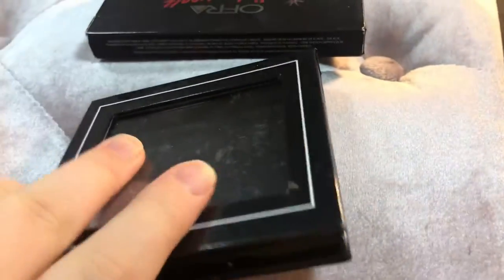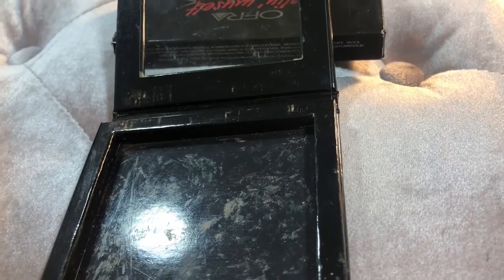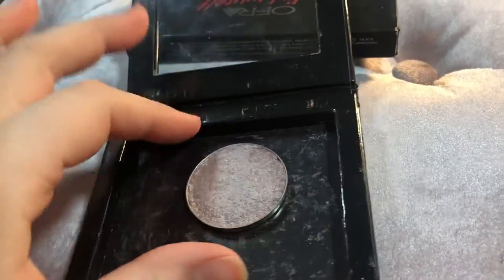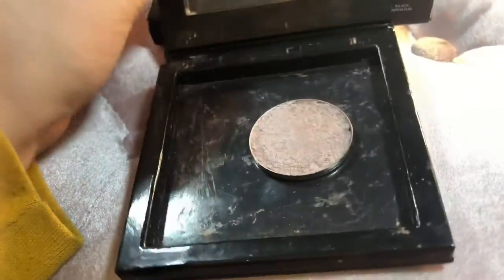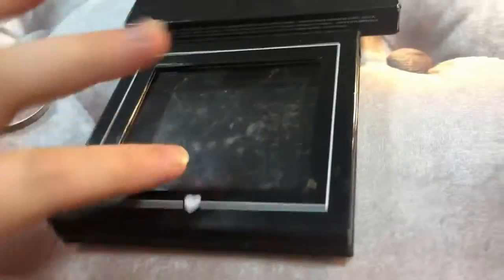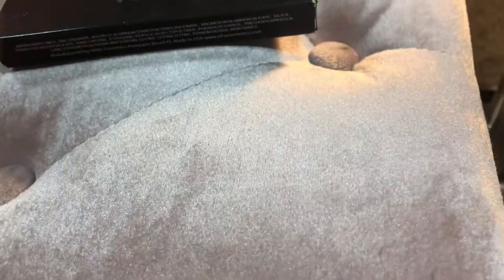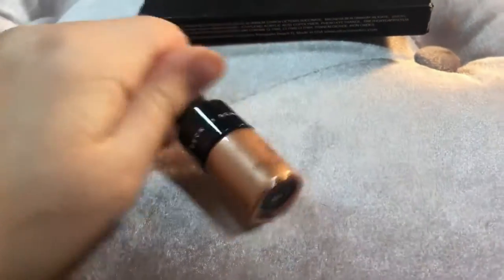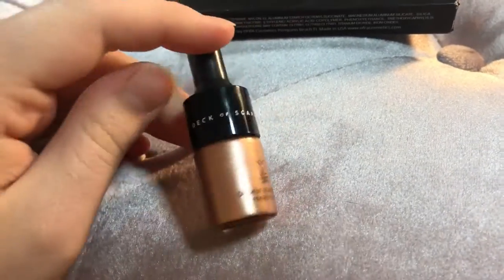I have a single highlighter — a Luna baked highlighter in Luna. It's pretty, but I am just going to get rid of it because I don't ever use it. I'm going to keep the case though. And then I have this Deca Scarlet Illuminating Drops. They're a little dark for an all-over highlighter, but I like mixing them in with my foundation. I just recently got these, so I'm going to keep them to try them out a little more.